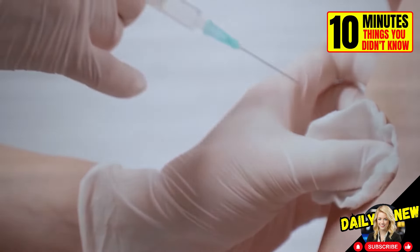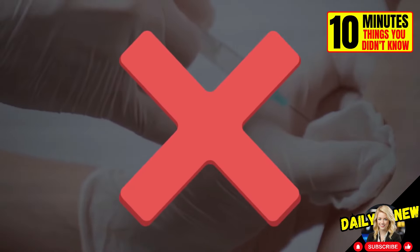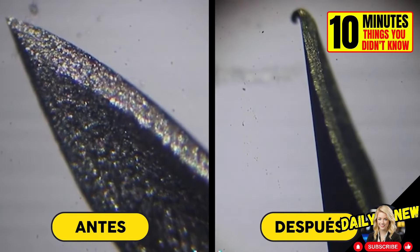This is one of the reasons why hypodermic needles are not reused. See how their tip looks after just one use.